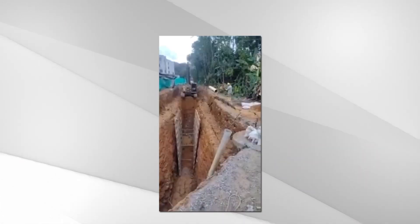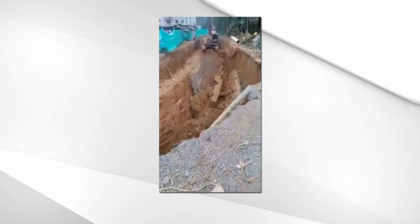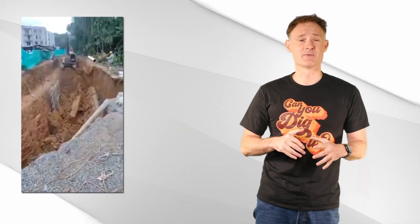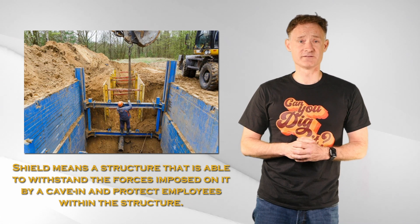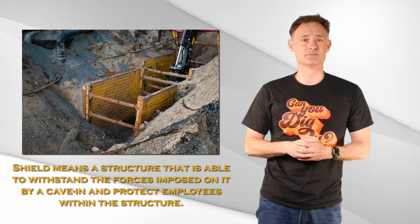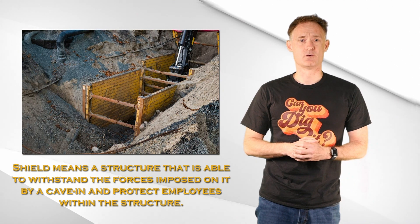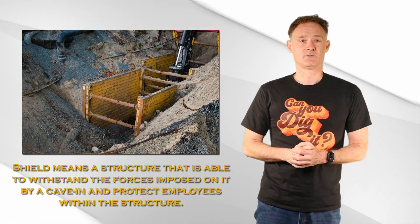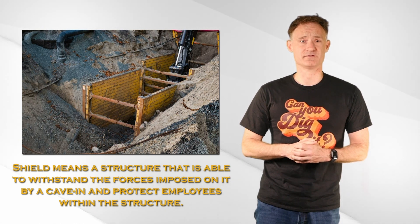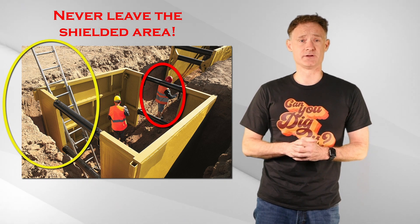Watch how effective this poorly designed shoring system is. Can you imagine if someone was in there? A shield is a structure designed to withstand the forces of a cave-in. Shields can be permanent structures or portable and designed to move along as work progresses — usually referred to as trench boxes or trench shields. They must be installed to prevent movement of the shield, and employees must always work inside the shield and be protected from cave-ins while entering or exiting.